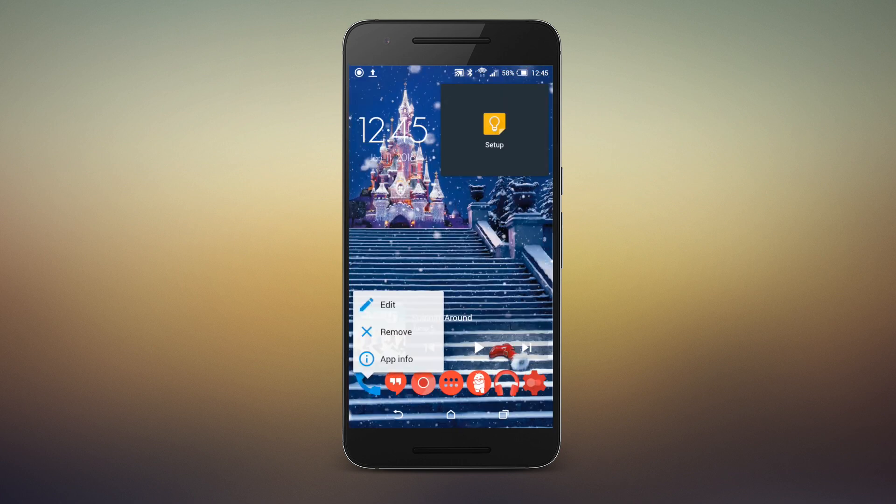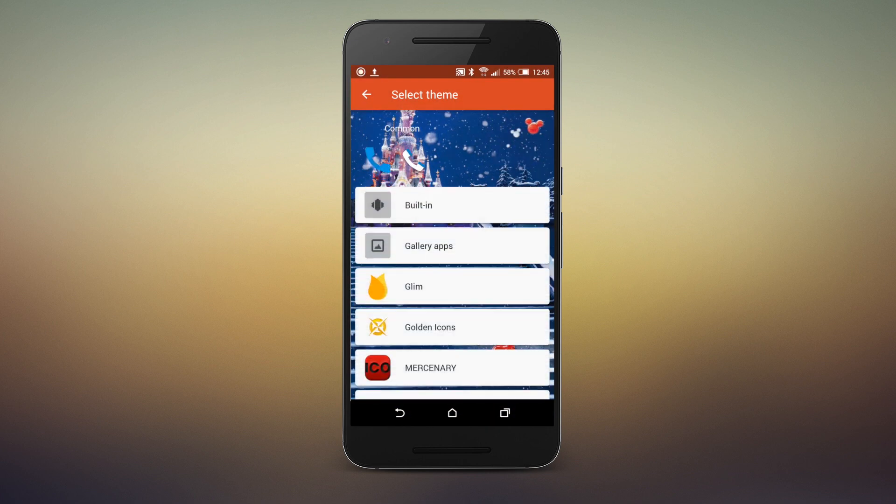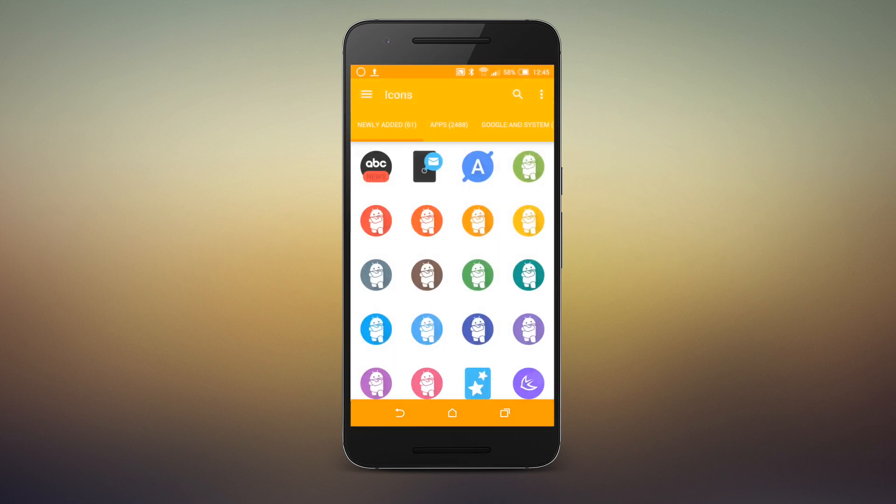Nova also makes setting alternate icons from large packs easy by allowing icon packs to use a custom selection layout, which often contains search bars.